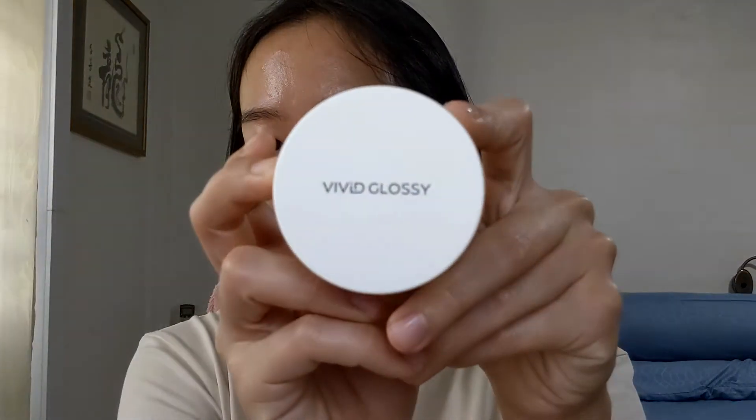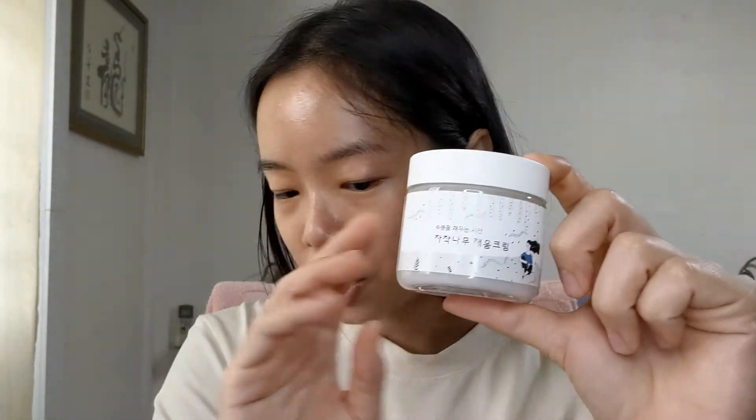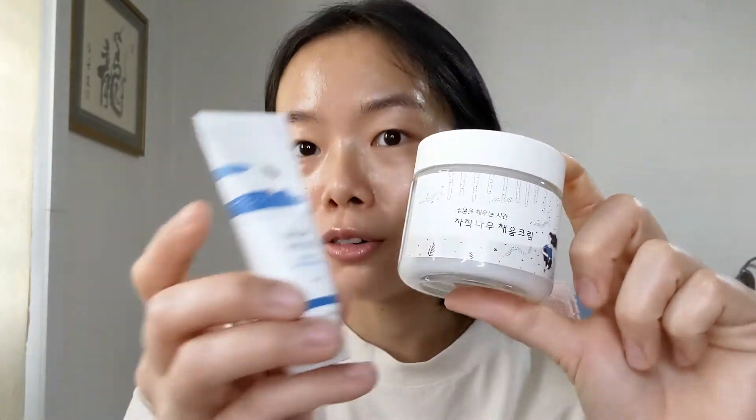Moving on to another moisturizer which I've discovered recently. This is from a brand that I don't think anyone has really talked about before — this is Vivid Glossy. This is their moisturizer, and the packaging really reminds me of the Round Lab packaging.